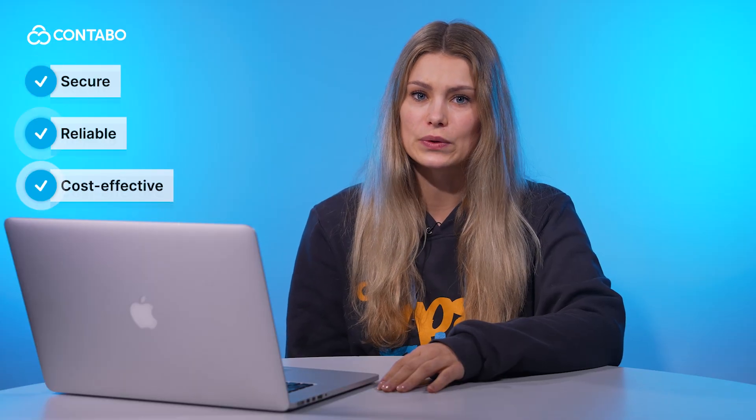And that's it — everything you need to know about automatic payment methods and pre-authorization of credit cards at Contabo. At Contabo, we're committed to providing secure, reliable and cost-effective solutions for your hosting needs. If you found this video helpful, give it a like, subscribe for more tips, and let us know your questions in the comments below. Thanks for watching and happy hosting with Contabo!